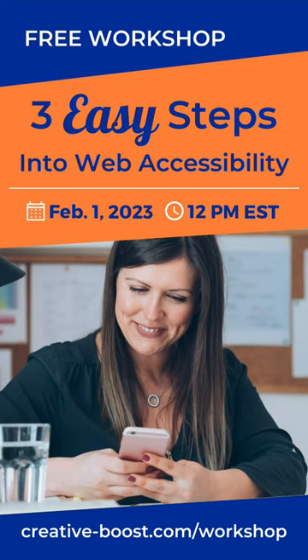If you want to find out three easy ways to get into web accessibility, register for my free workshop on February 1st. Go to creative-boost.com/workshop.